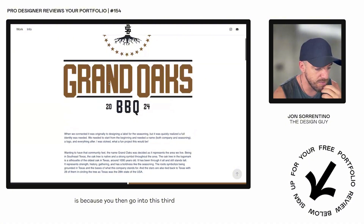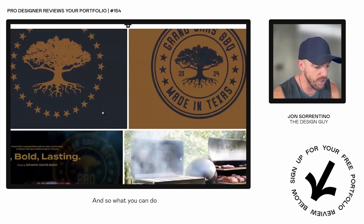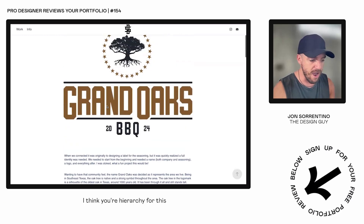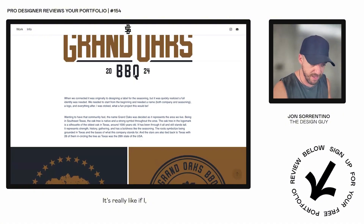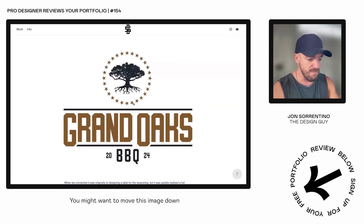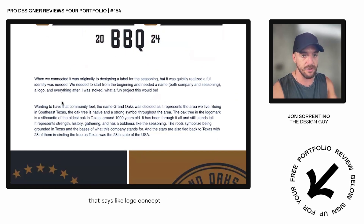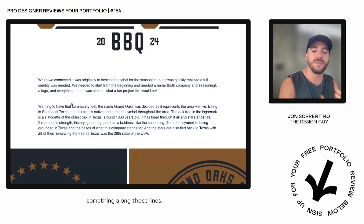The next thing I would do — since you then go into a paragraph that's like a breakdown of a logo — is break down the elements of that logo. I think the hierarchy for this copy is a little small. I would bring that second paragraph up, move this image down, and then have another heading that says something like 'Logo Concept' or 'Logo Breakdown,' something along those lines.